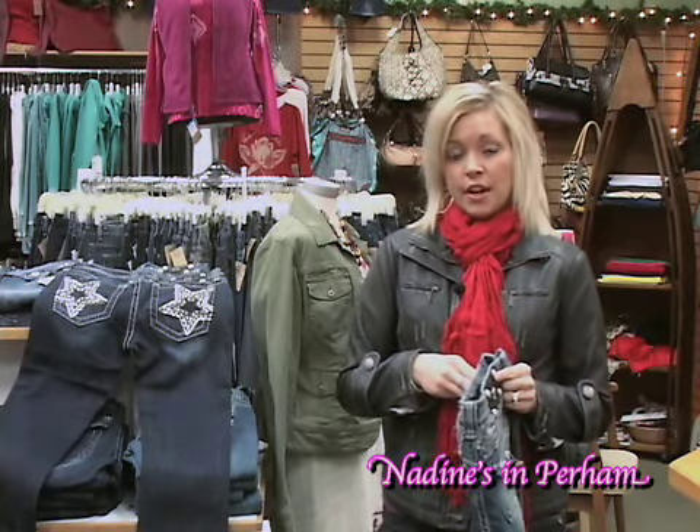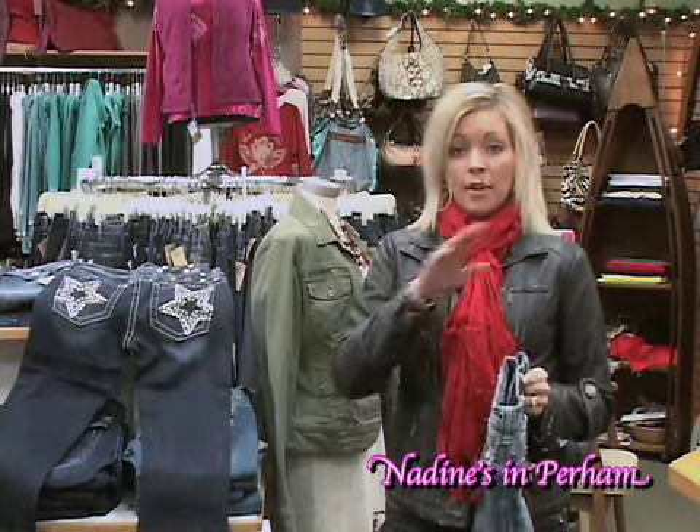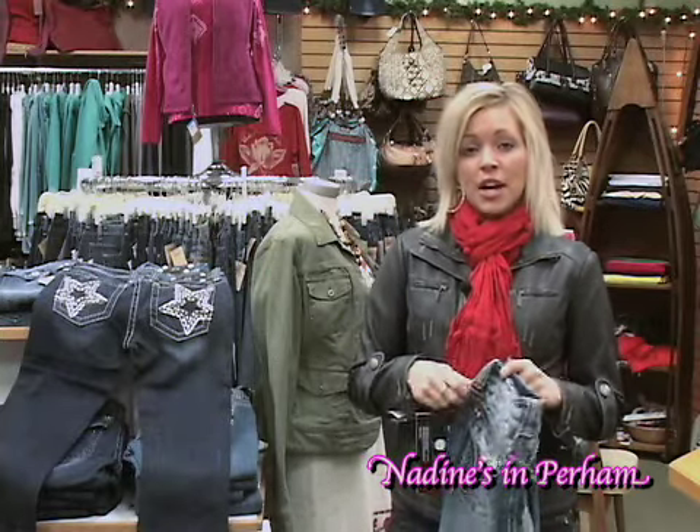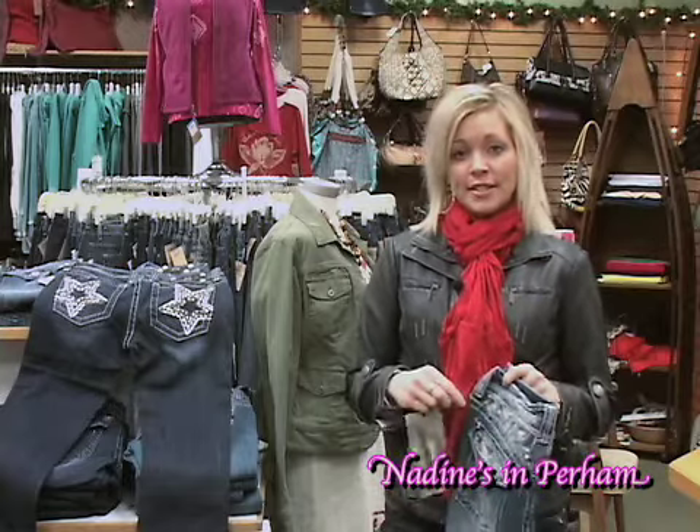Jag is another new brand for us and we have three different colors in that — women are buying every single color once they try a pair on. So we invite you to stop down at Nadine's and check out all of our new fun jean styles. Thank you!